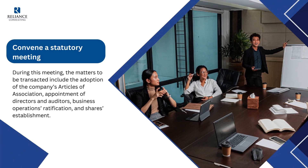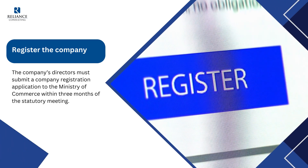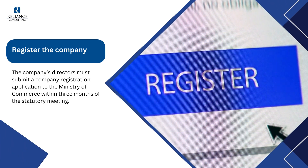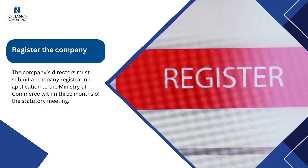Third, convene a statutory meeting: during this meeting, matters to be transacted include the adoption of the company's articles of association, appointment of directors and auditors, business operations ratification, and share establishment. Fourth, register the company: the company's directors must submit a company registration application to the Ministry of Commerce within three months of the statutory meeting.